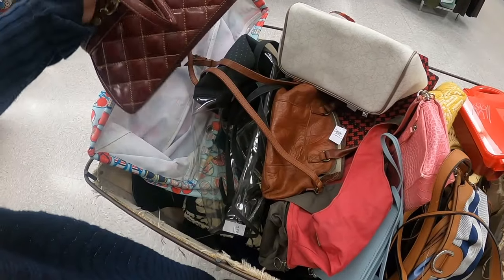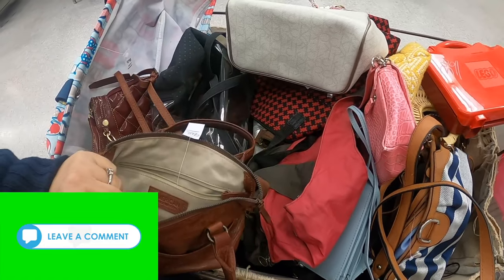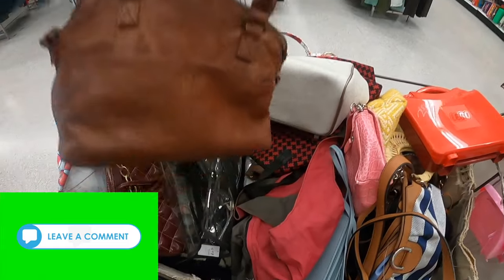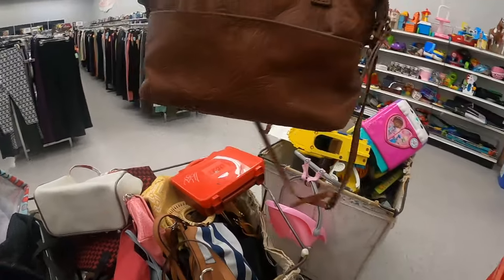That's Max New York. I don't know if that will be any good or not. What about this one? Oh, this is nice. This is made by the American Leather Company. That's really cute, and it's got a nice strap on it too.